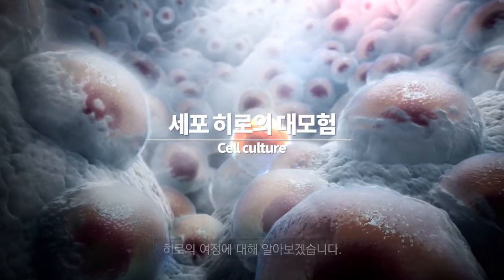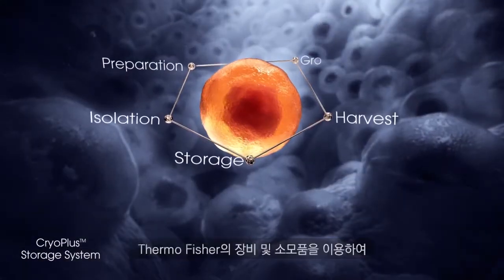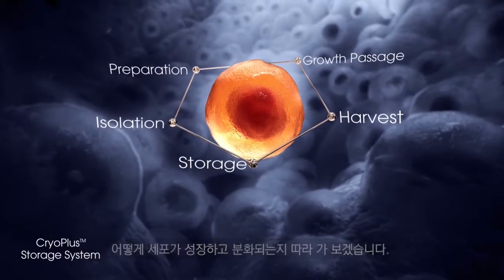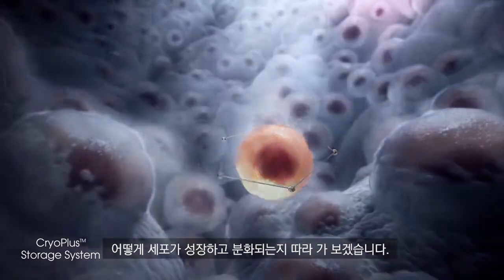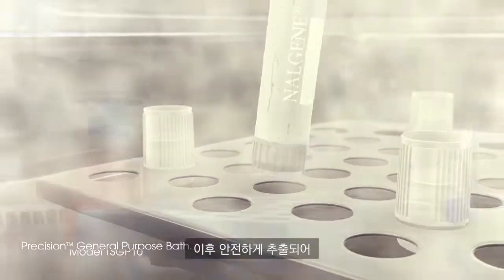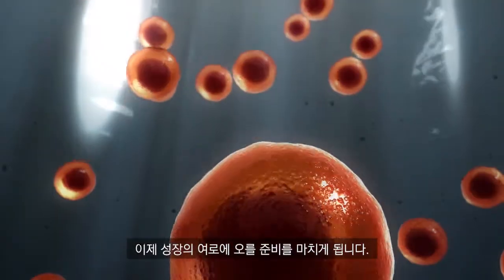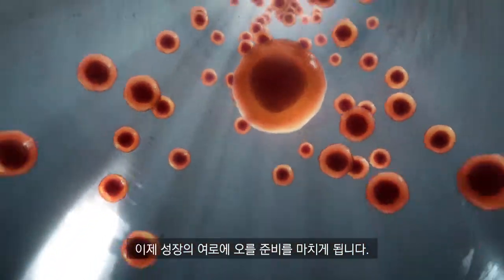This is a cell — our hero of the day. Let's begin by examining how a cell survives and thrives through its life journey. After a long hibernation in the preservation storage, where the cells have been safely tucked away, they are ready to move on to the growth phase of their journey.